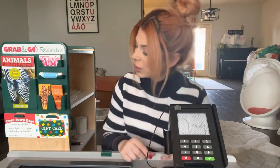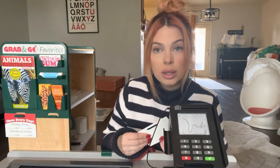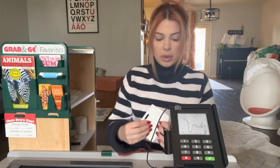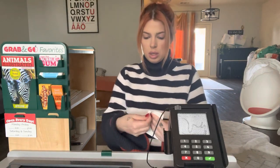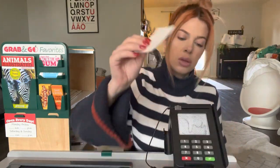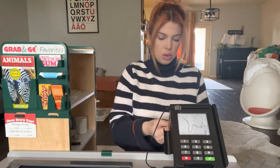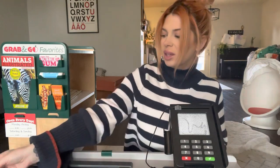And you said you want to get a gift card? Okay, I have one right here. How much would you like to go on the gift card? $20? I'm just going to take it out and activate it. Would you like that in your bag or to keep it with you? Keep it with you. There you go.